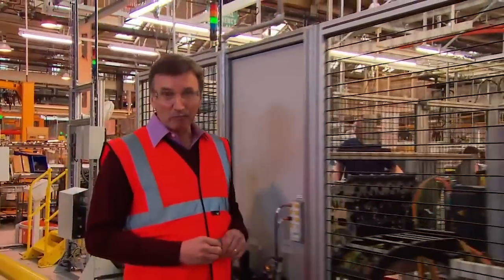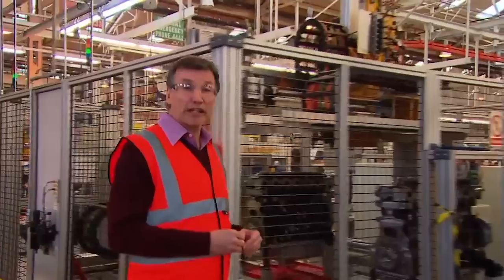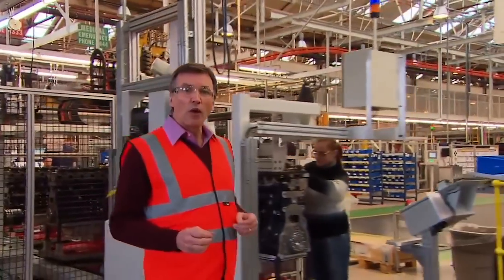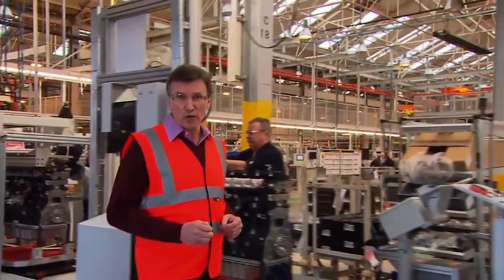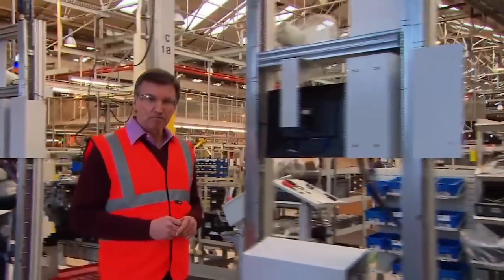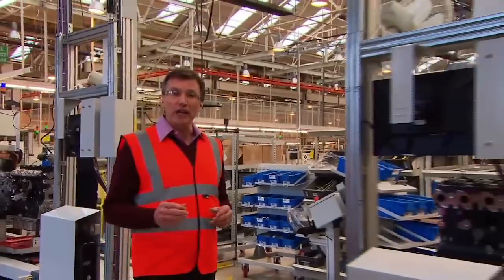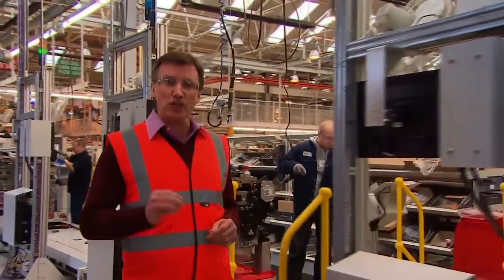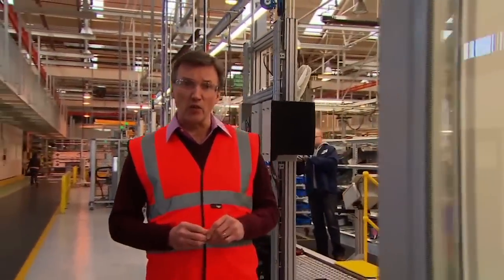Five years in the making, countless hours of planning and a significant financial investment have made this assembly line one of the most efficient, productive and quality-focused in the world. This was recently recognised by the Institution of Mechanical Engineers, who awarded Perkins the top slot in the Process Innovation category of its prestigious Manufacturing Excellence Awards.